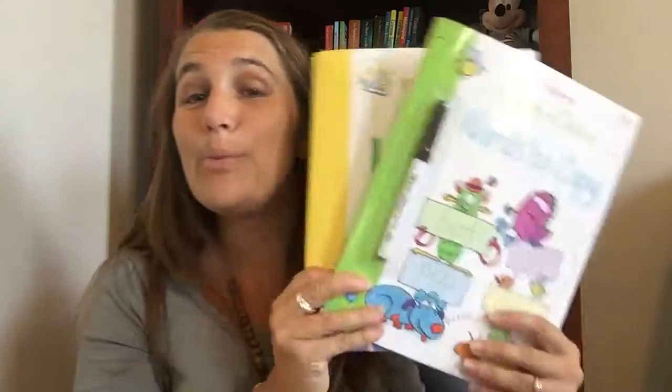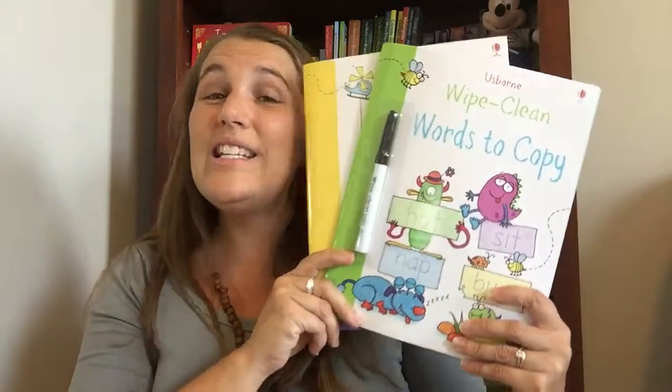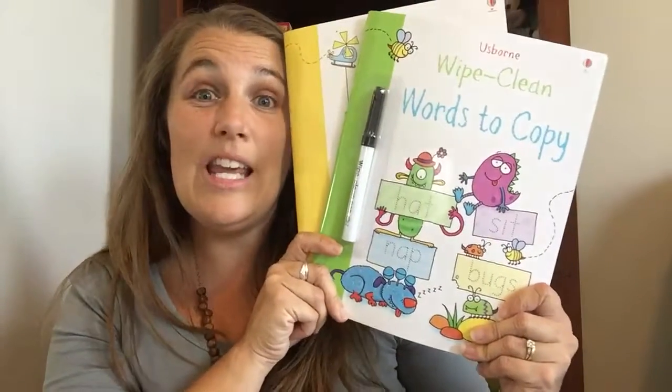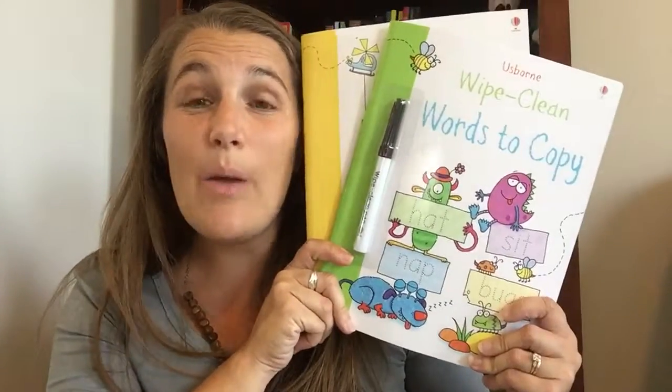These are just two of the brand new titles in the Wipe Clean series. There are lots of titles to be found. Be sure to visit my website at www.baumanbookbin.com — B-A-U-M-A-N — to find these titles and lots more. And follow me on Facebook, where I do giveaways and sneak peeks and all kinds of fun things, at facebook.com/baumanbookbin. Have a great day!